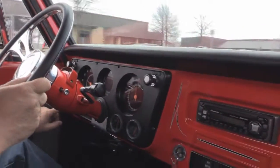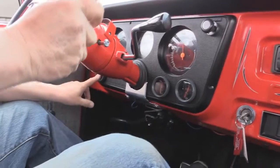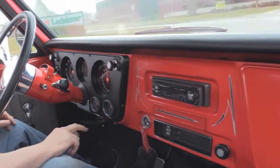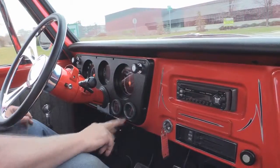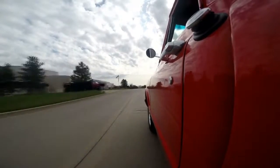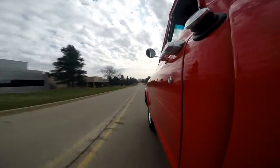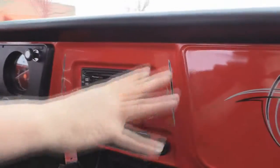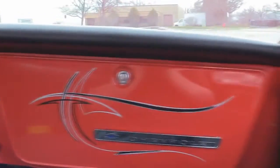I've got some aftermarket gauges installed — that must be voltage, that one is water temp, and that one there is oil pressure. I love big blocks — listen to that baby, she just sings, runs like a top. Going back to the dash, we've got an aftermarket Pioneer radio in it and a bunch of pinstriping on the dash. Whipping around this corner — the brakes feel pretty good on this baby. She's got four-wheel drum brakes and those babies are stopping this thing just fine.